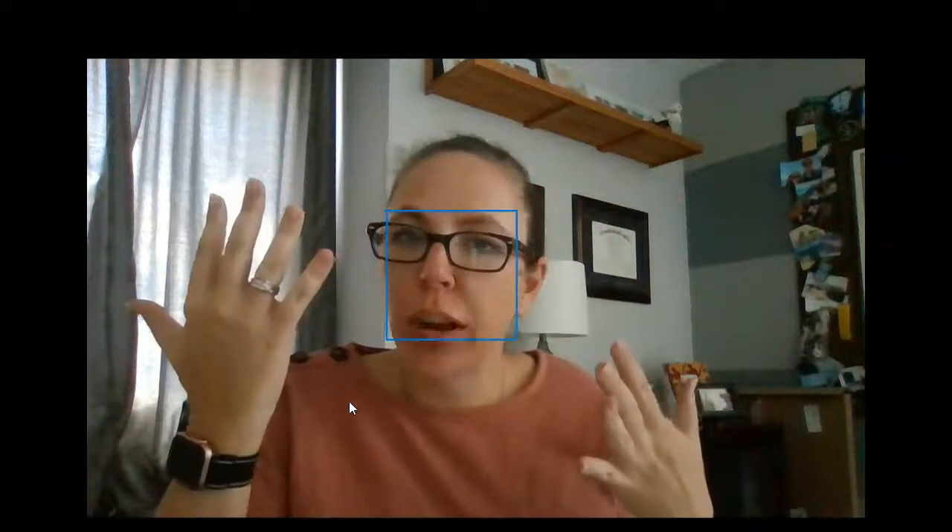Hi, first graders. All right, today we have our very first spelling test. So you've been practicing these words all week. These are words that you already know. I just want you to try your best.